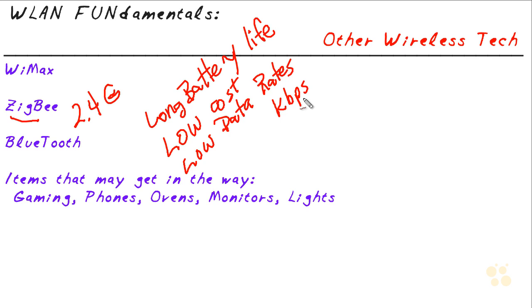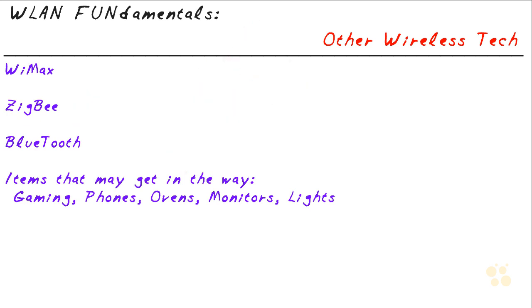Zigbee is also very quick to connect, which would be handy for a remote control — if we hit a button we expect something to happen right away; we don't want to wait 20 seconds for a result. So that's Zigbee.